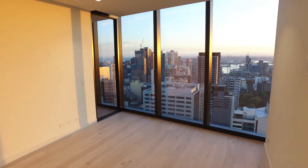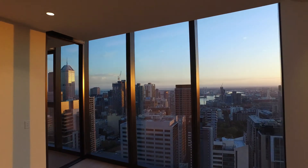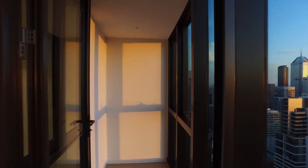Moving through the lounge living area — really great light colour palette with floorboards. You've got heating and cooling as well. Moving out onto the winter garden, as you can see it's a really great space here, allowing the outside in.